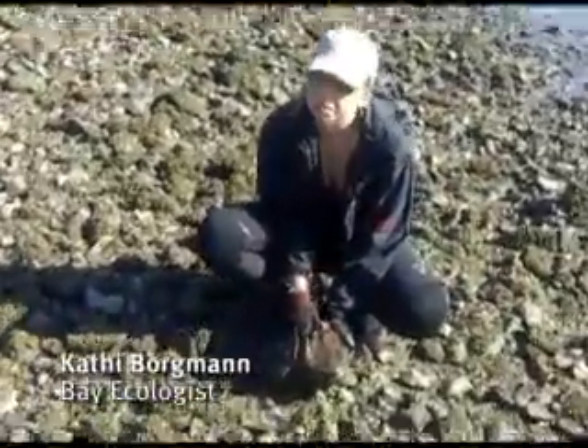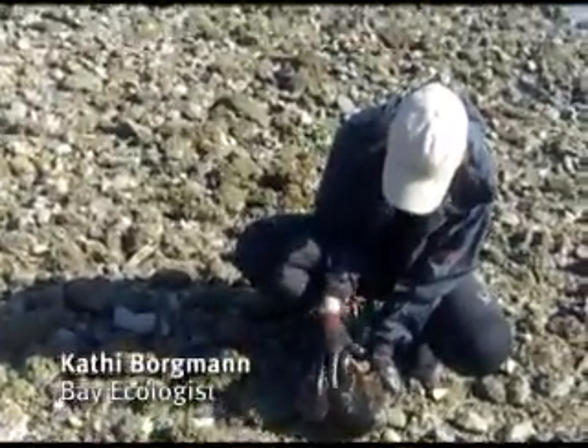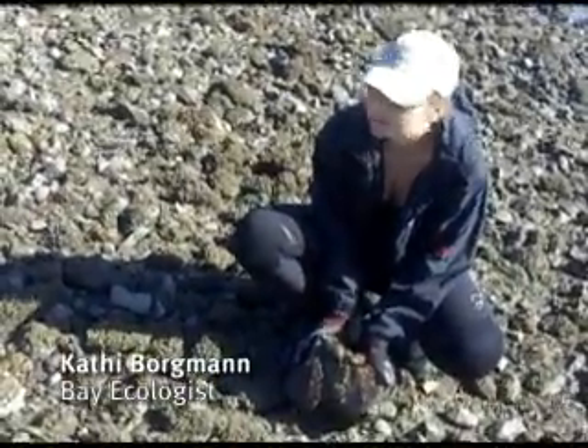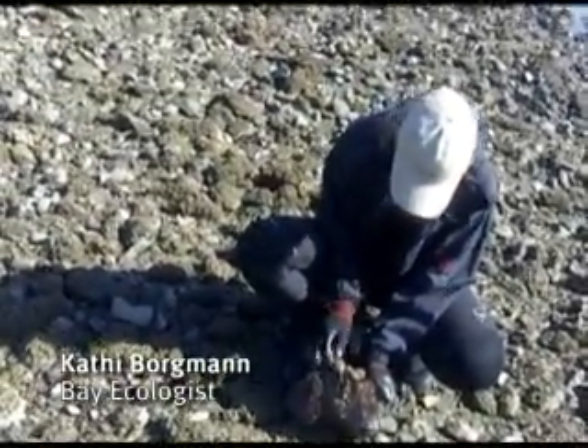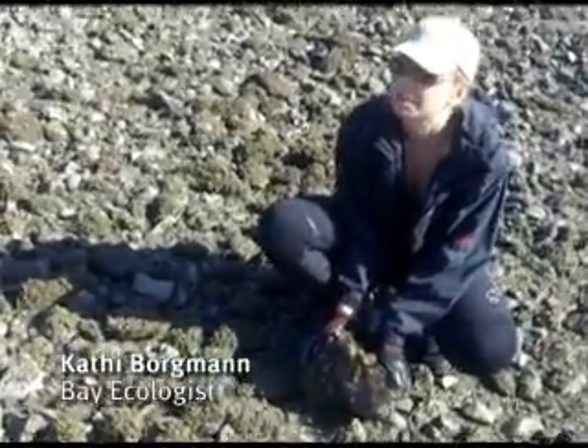A nice sized rock with three oysters on them, and they're all alive — they have both the top shells attached to them. We want to make sure that they are alive, so if you can see the top shell has come off, then we don't want to collect those. But this is a good example of what we're looking to keep.